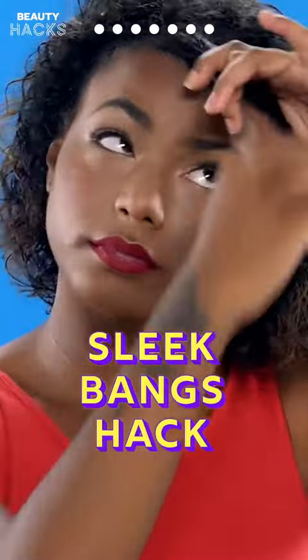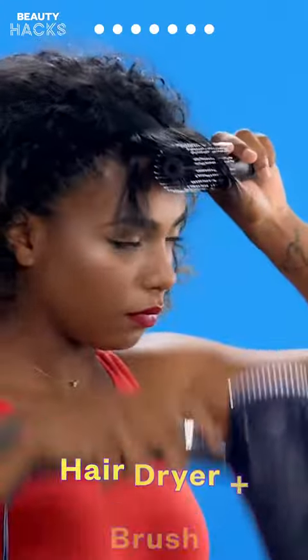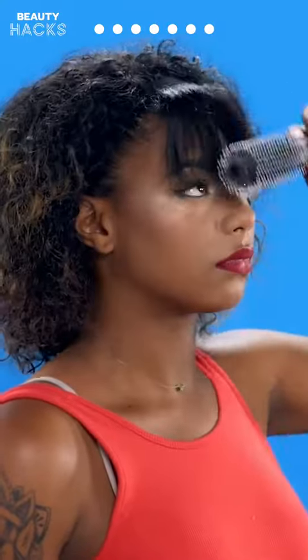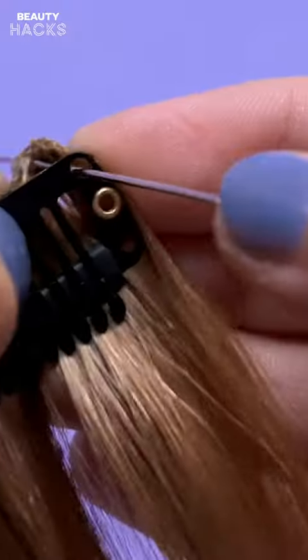Hack 7: Sleek Bangs Hack. Are your bangs refusing to obey? Here's a hack to make them stay — use a hair dryer and a round brush. Those bangs are bangin'! With these hair styling hacks, every day is a good hair day.